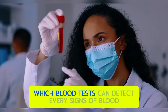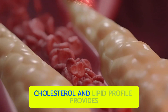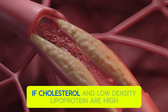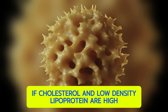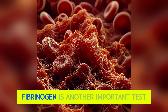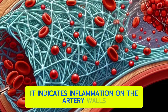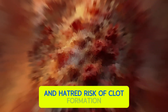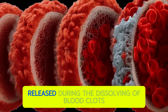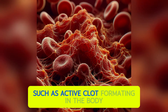A blood cholesterol and lipid profile provides valuable information to assess the risk of clot formation. If cholesterol and low-density lipoproteins are high, it significantly increases the risk of future clot formation, stroke, and heart attack. Fibrinogen is another important test — when elevated, it indicates inflammation on the artery walls and heightened risk of clot formation. The D-dimer test is also crucial: D-dimer is a product released during the dissolving of blood clots, and elevated D-dimer levels suggest active clot formation in the body, increasing the risk of stroke and heart attack.